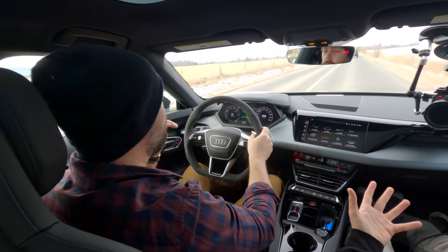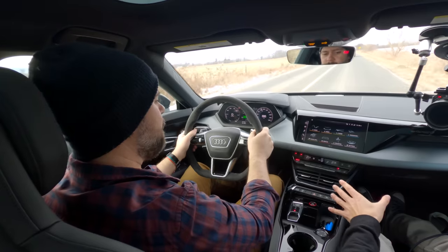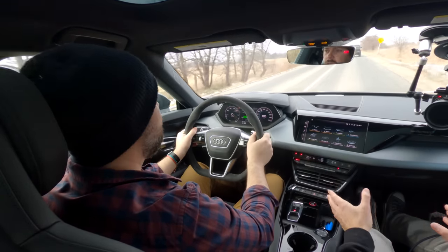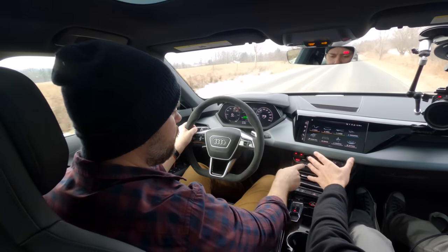I like this significantly better than the Taycan from an everyday perspective because the Taycan was a little too harsh. The Turbo S felt heavy; the ride was better in the base rear-wheel drive. But this feels more like a car than any EV I've driven.